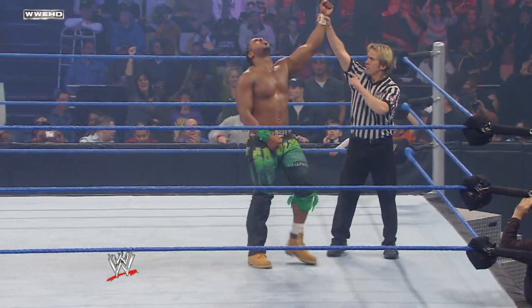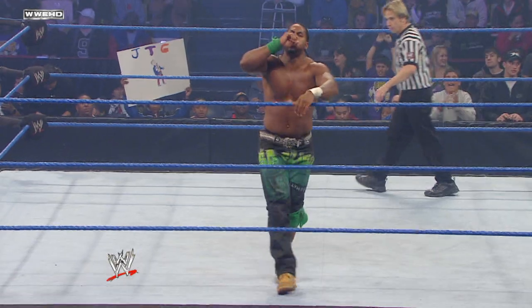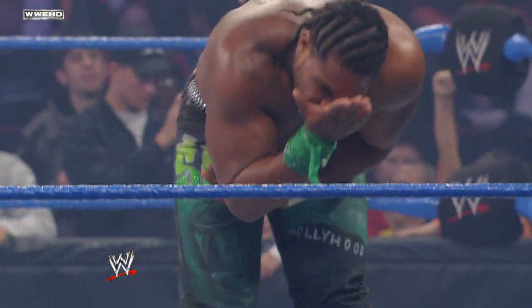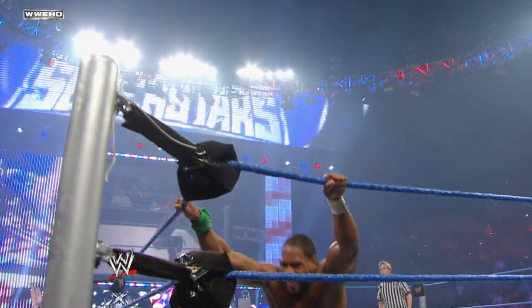That just goes to show you what kind of competitor JTG is — so many different moves in his arsenal, so many different ways to win matches. Congratulations JTG. JTG likes to say he's fly, and with that victory right there, he could be on his way to soaring to new heights here in the WWE. That was clever.